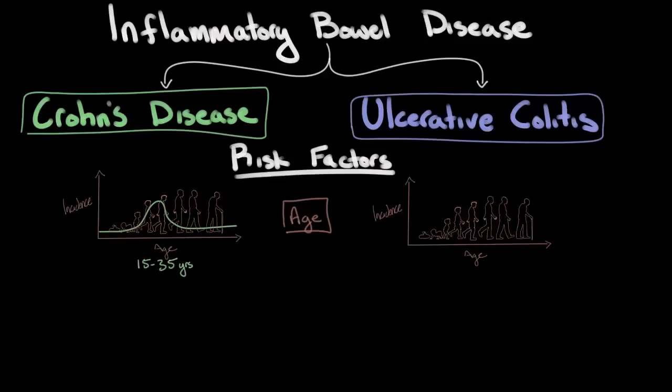Ulcerative colitis also tends to have a similar peak incidence around the ages of 15 to 35. However, it has what is known as a bimodal distribution. This means there's a second peak, which occurs during the ages of 60 to 80, when individuals once again become more likely to develop the disease.